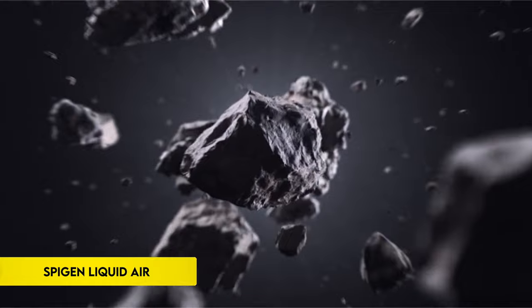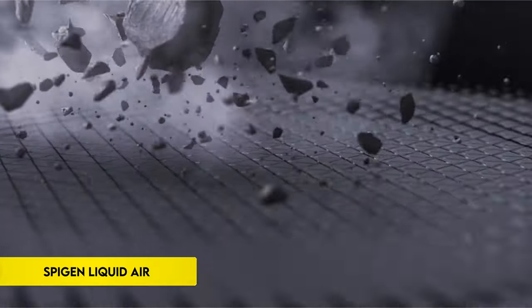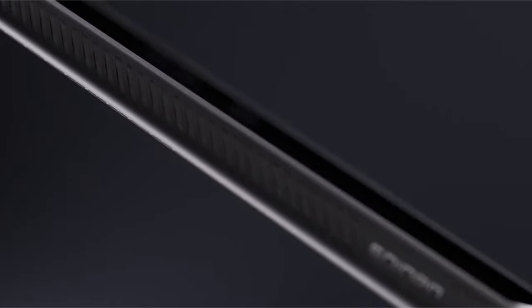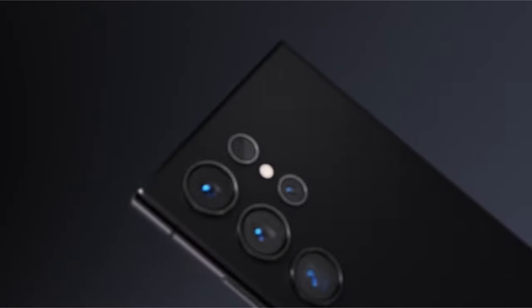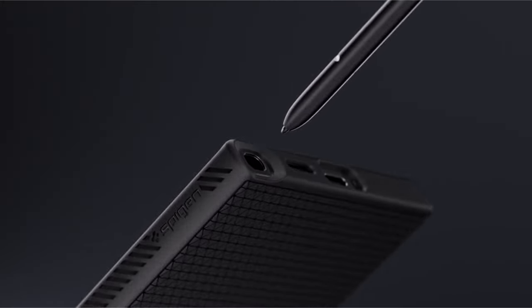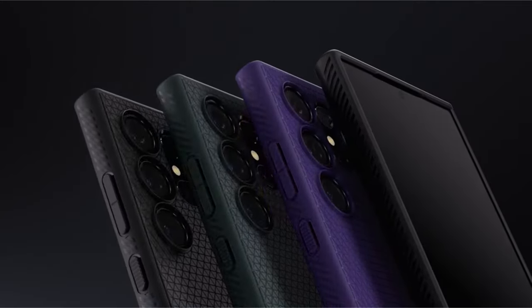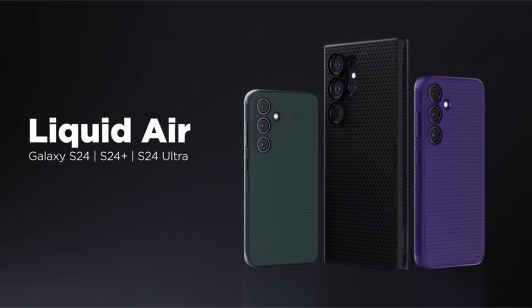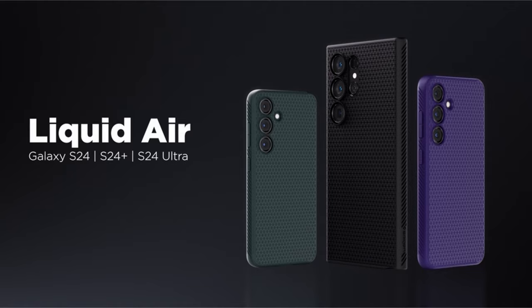On number 5: Spigen Liquid Air. Crafted from robust TPU material, this protective case offers durability to shield your device effectively. Utilizing air cushion technology, it ensures reliable drop protection. The matte textured design enhances grip, preventing slips and accidental drops. Engineered with raised edges, the case provides additional safeguarding for both the screen and camera.